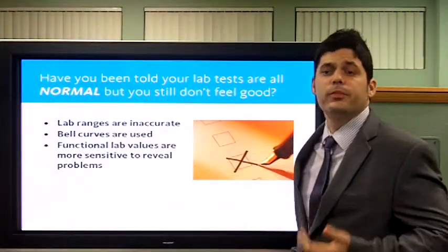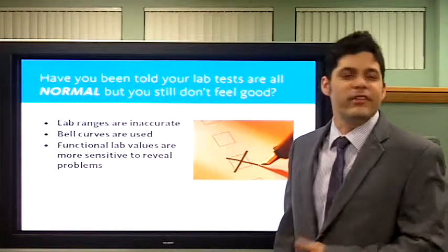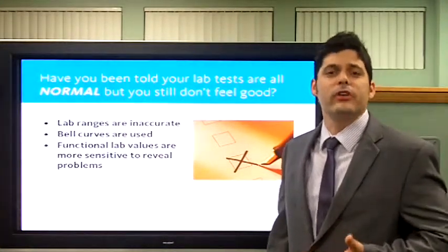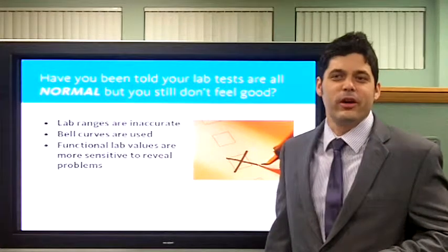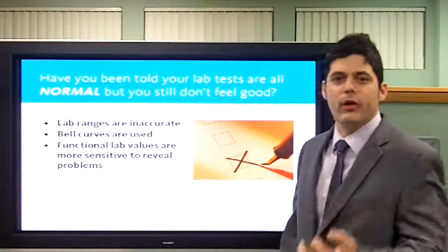Hello, Dr. Beckingham here again. This is part two of my thyroid series. I'm glad you're joining me here. If you have any questions, you can contact me at www.westlathyroiddoctor.com, email me at drbeckingham@gmail.com, or call me at 310-614-2024. Today, I'd like to talk about finding answers for thyroid problems.